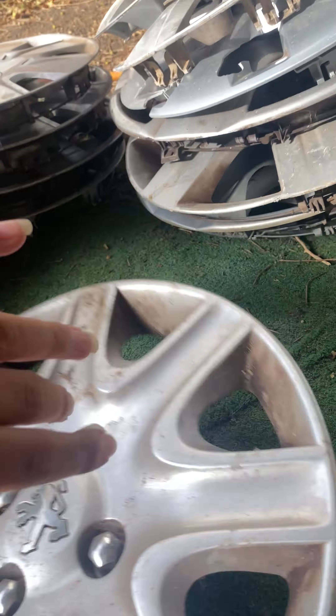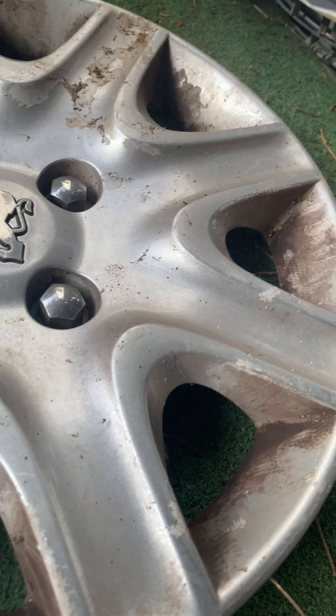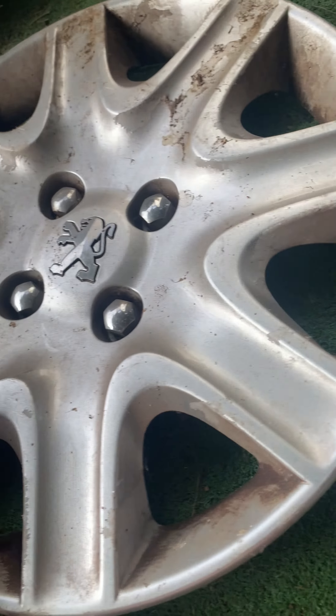Next is a Version 7 hubcap. This is in a really good condition for these. Maybe one clip is missing, but it's all intact. These are mostly missing clips when I find them. So yeah, this is a keeper — definitely.